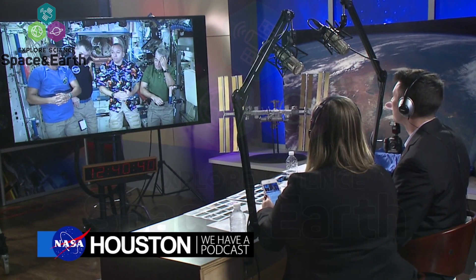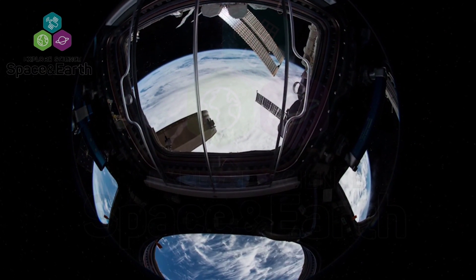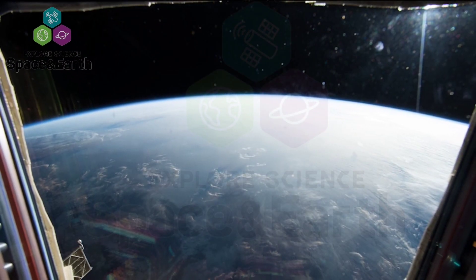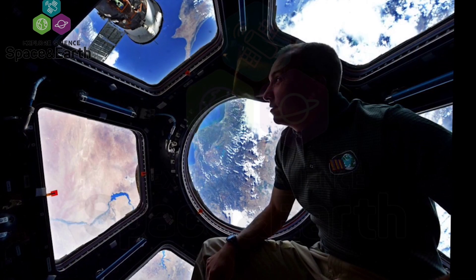Houston, we have a podcast went live on Facebook this week to talk about the importance of astronaut photography with the crew. You don't look at the earth and not be changed. You realize that every experience you've ever had, every person you've ever known is down in that little blue marble. You just feel compelled to share it.